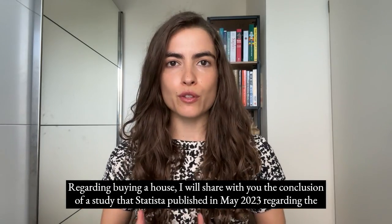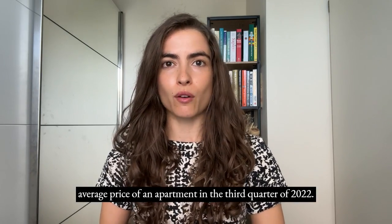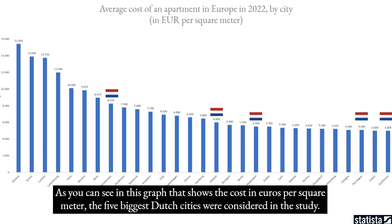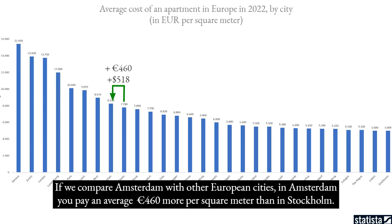Regarding buying a house, I will share with you the conclusion of a study that Statista published in May 2023 regarding the average price of an apartment in the third quarter of 2022. As you can see in this graph showing the cost in euros per square meter for the five biggest Dutch cities, the average price per square meter in Amsterdam was €8,250. Comparing Amsterdam with Stockholm, you pay an average €460 more per square meter in Amsterdam.